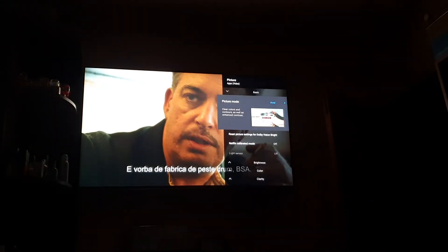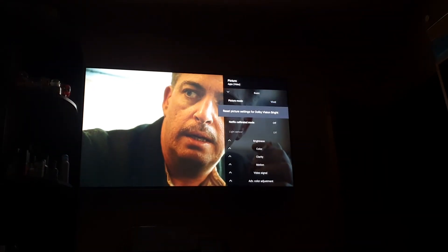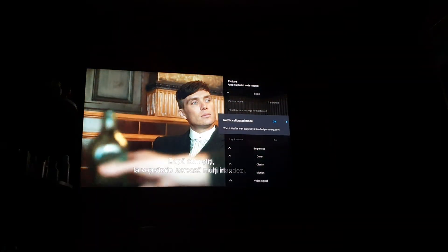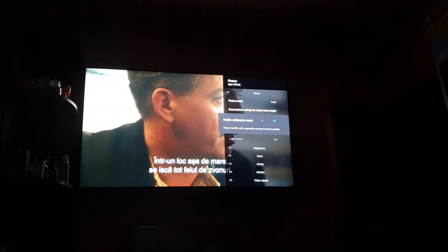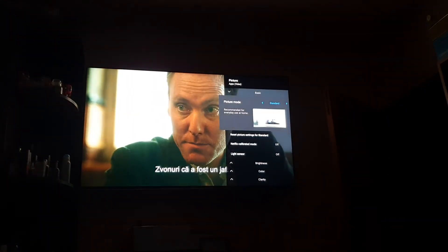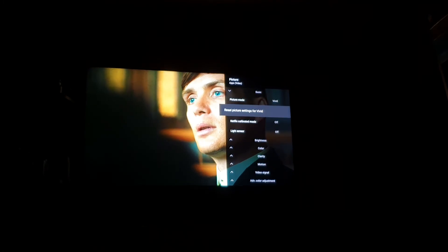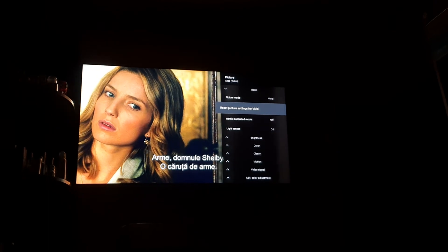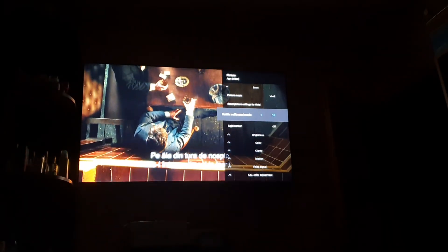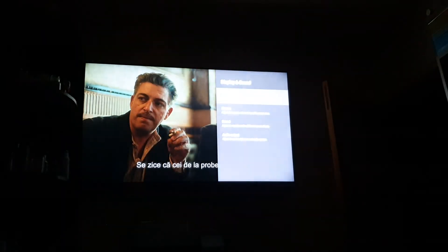Going to Display and Sound > Picture shows Vivid, with 'Reset feature for Dolby Vision Bright.' I select Netflix Calibrated on — it says Calibrated. I switch it off — back to Dolby Vision Bright, but it's showing Vivid. The Standard option shows 'Reset for Standard,' Vivid shows 'Reset for Vivid.' If I had pressed Reset picture for Dolby Vision Bright, would it have reset for Dolby Vision Bright or for Vivid — the currently selected picture mode? It's a mess which I cannot understand.